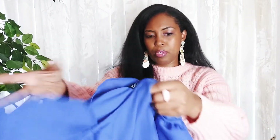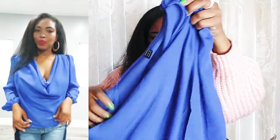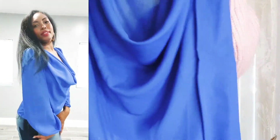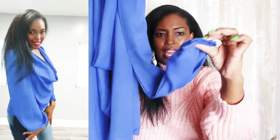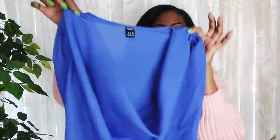The material feels great — not itchy at all. I also got this beautiful blue top. Again, very lightweight. It has a cowl neck in the front and elastic at the wrist. You would have to wear either a black bra or an undershirt underneath it because it is see-through.